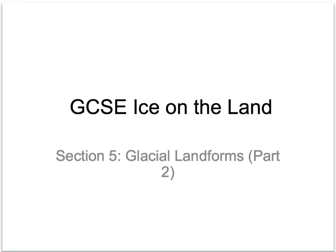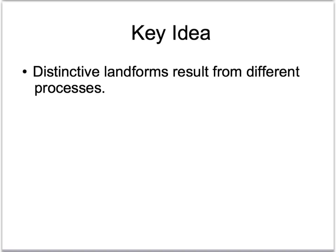We are on to our second part of glacial landforms. If you remember last time, glaciers are huge agents of erosion. They take material that has broken off from the mountainsides due to freeze-thaw weathering. That lands on top of, gets inside of, and gets ground underneath the glacier.